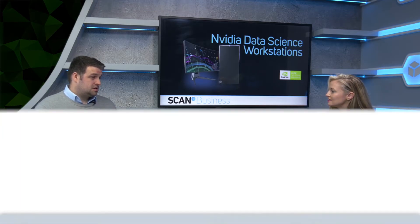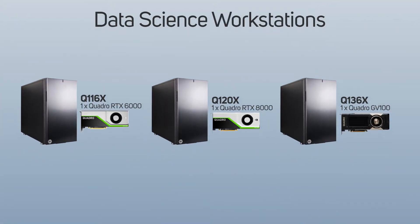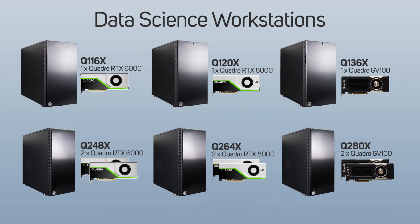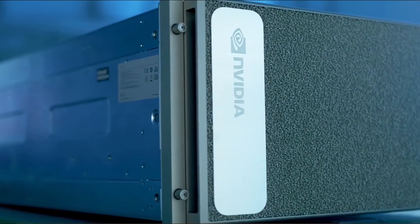We have a workstation buyer's guide on our YouTube channel, but here's a quick overview. These start with a single RTX 6000 GPU in the entry-level system, where you'd trial different weightings with a very limited data set, before moving up to something like a dual GV100 data science workstation, which offers a greater level of single and mixed precision, before scaling up again to a training server such as the DGX.